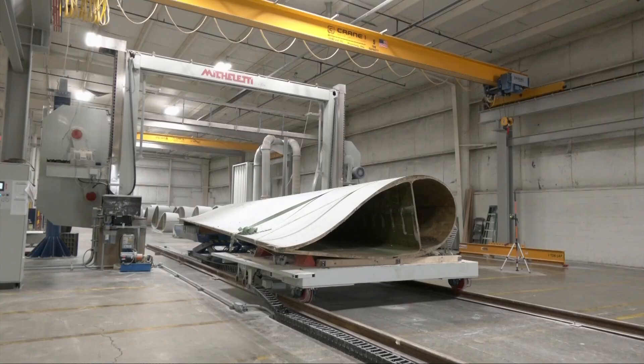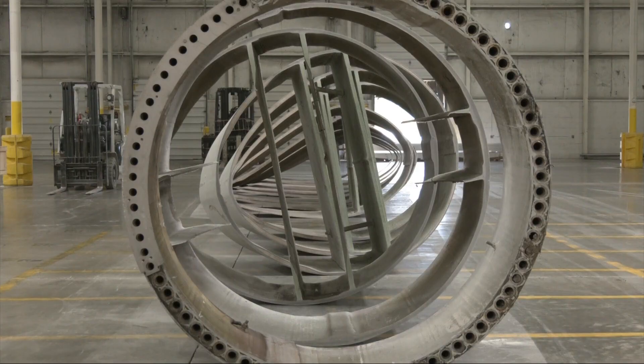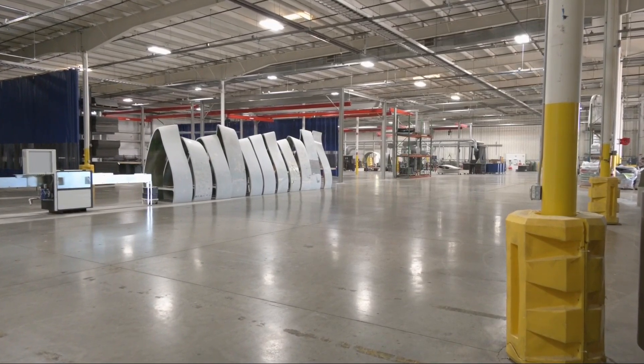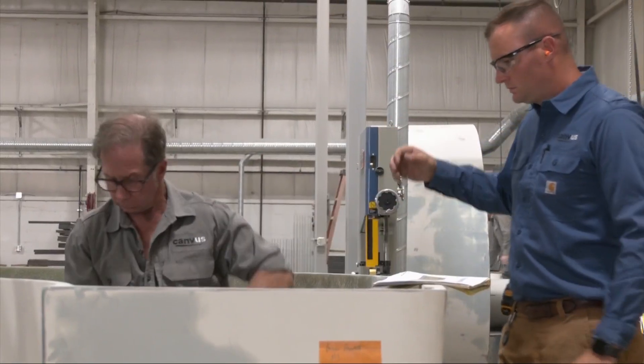Fiberglass has long been a problem in the wind industry — what to do with it once it reaches the end of its life. So we were tasked with finding solutions for the blades. Earlier this year, blades started arriving at this Avon building extending the length of three football fields. This is Canvas — a brand and manufacturer of products from retired wind turbine blades that inspires communities to reimagine their spaces.